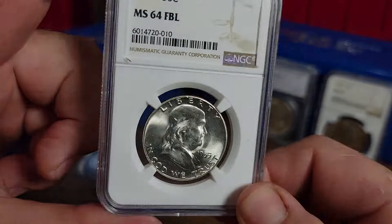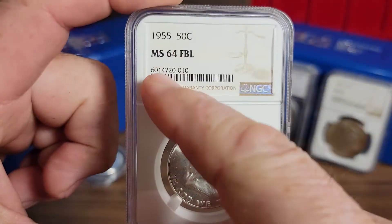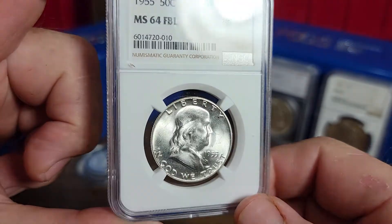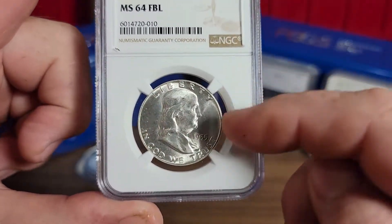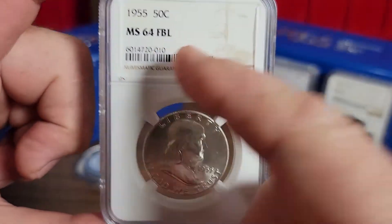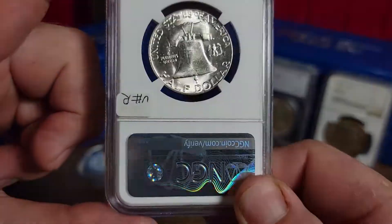This coin, if it was a normal coin as far as what it's listed, it's in the 47 dollar range. Since it is a Bugs Bunny variety in this grade, it jumps it up about 20 bucks to about 65 dollars.